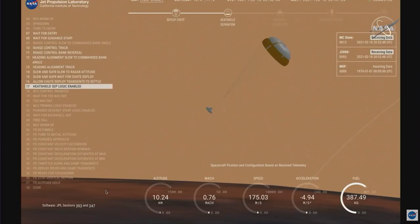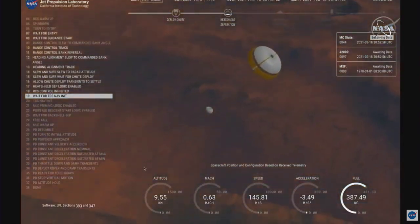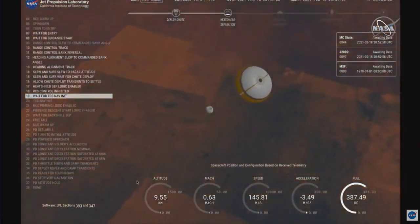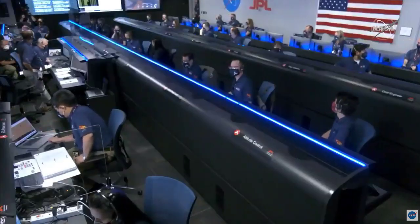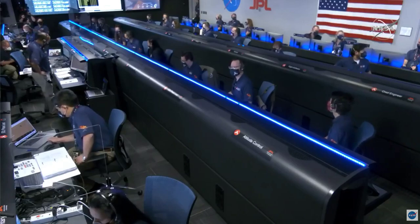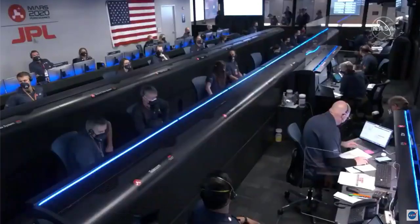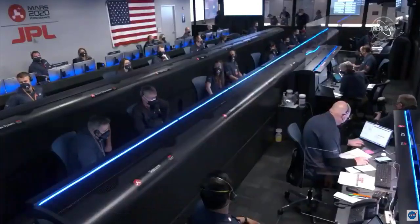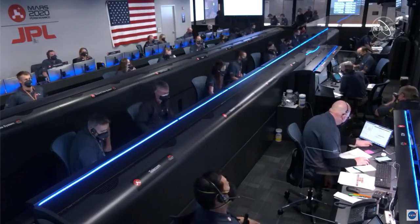Perseverance has now slowed to subsonic speeds and the heat shield has been separated. This allows both the radar and the cameras to get their first look at the surface. Current velocity is 145 meters per second at an altitude of about nine and a half kilometers above the surface.